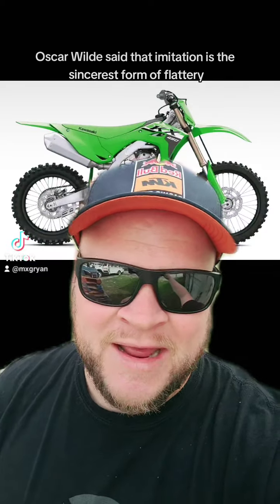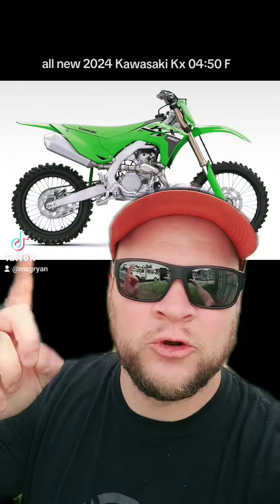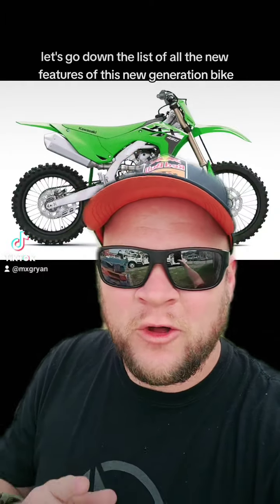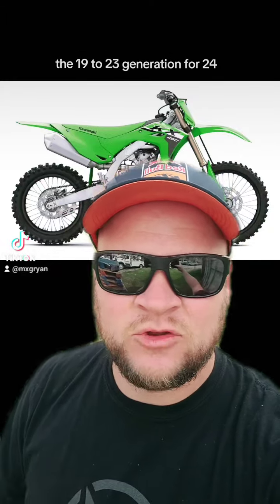Oscar Wilde said that imitation is the sincerest form of flattery, and that's what comes to mind when I see this all-new 2024 Kawasaki KX450F. Let's go down the list of all the new features of this new generation bike. The KX450F has been the same since the 2019 to 2023 generation.